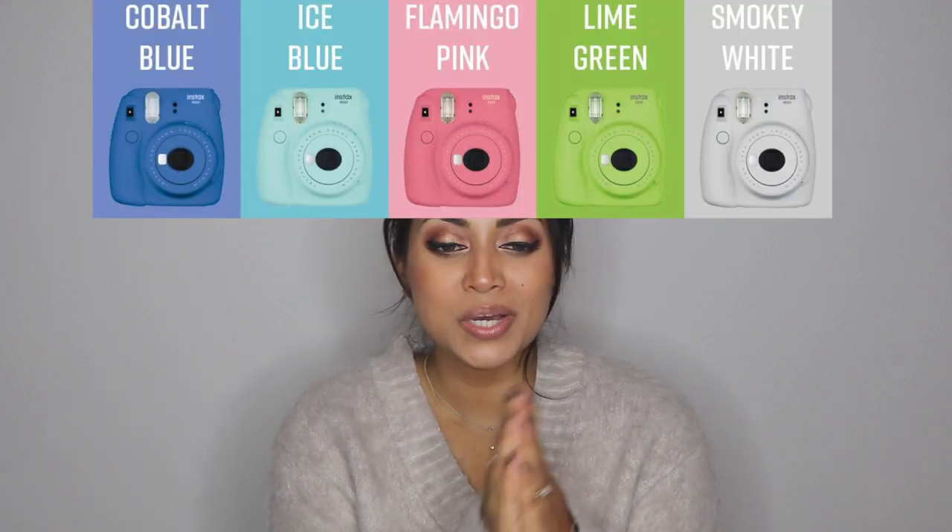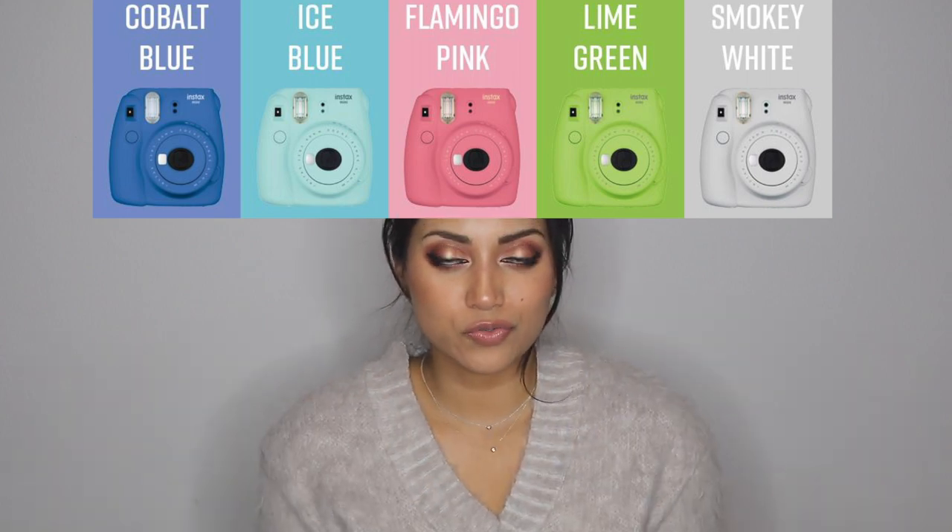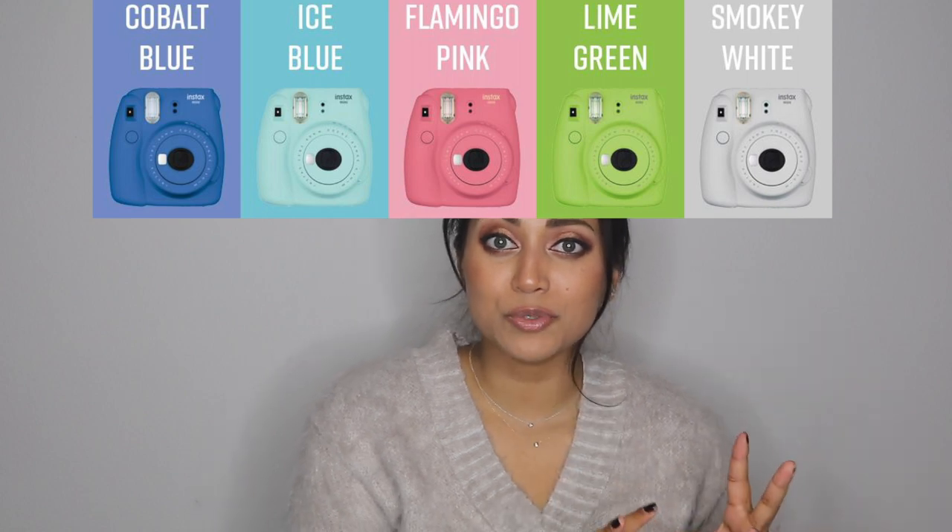This next item also goes along with scrapbooking and creativity — it's the Polaroid camera. I don't have one but I really want one. There are so many colors to choose from: baby pink, a beautiful mint aquamarine color, white, yellow, and more. You can get them a Polaroid camera so they can keep their memories alive — take pictures of friends and family, store them in a scrapbook. It's a gift that keeps on giving because they get to keep all those memories.